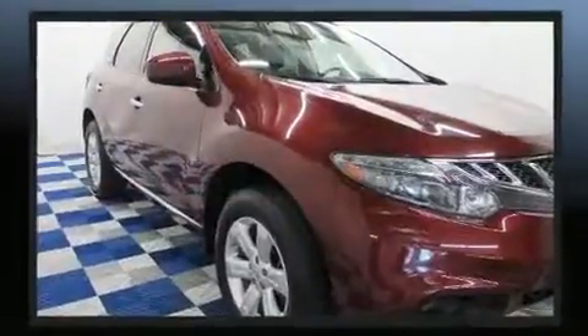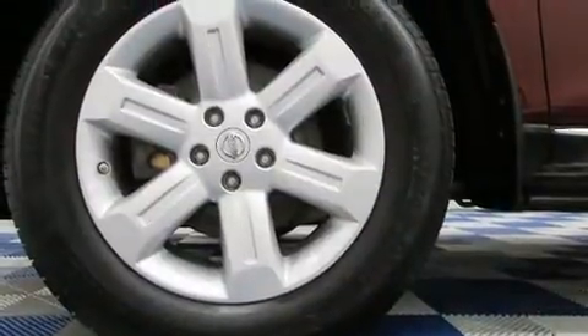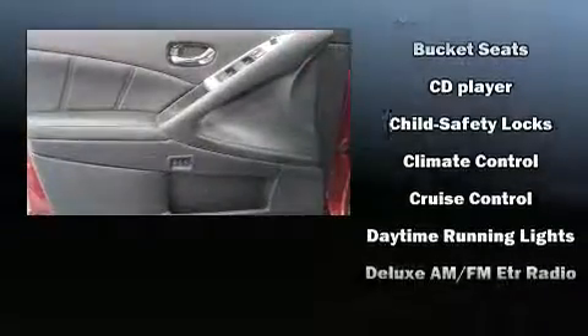Enjoy your favorite music via the stereo system, which includes a CD player with MP3 capability, steering wheel-mounted audio controls, and 11 speakers, yielding maximum audio versatility.